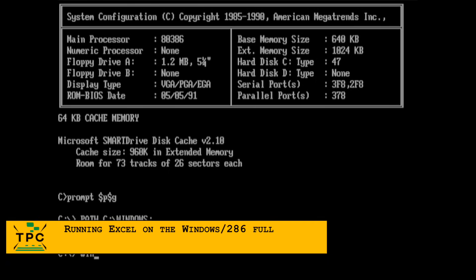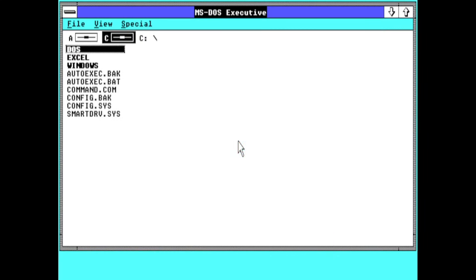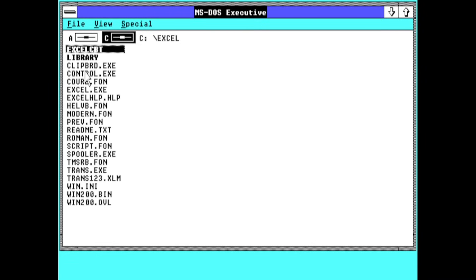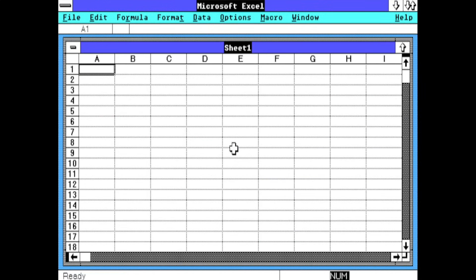As expected, Excel would also work seamlessly with the full version of Windows 286, which by default starts into the MS-DOS Executive — a sort of file browser interface. There are no program groups yet, so it's simply a matter of navigating into the desired program directory where Excel was installed and running Excel.exe directly from there. It starts right away into a Windows session and feels exactly the same as when running from its self-contained runtime environment.